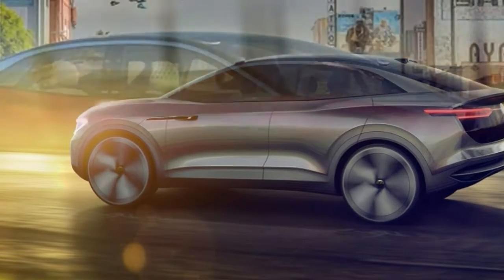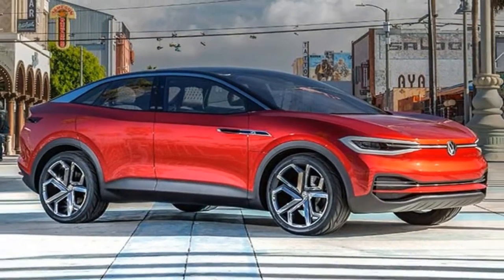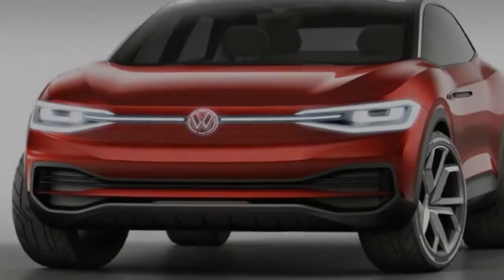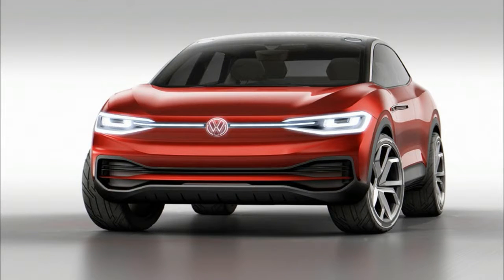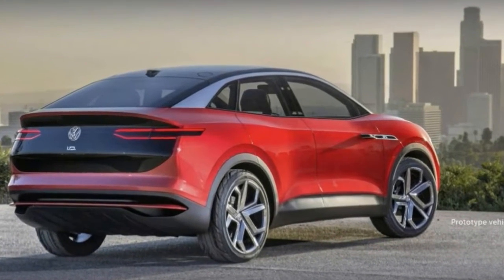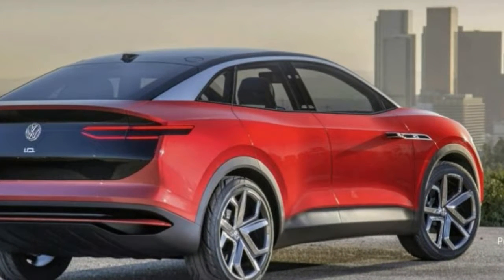Like its ID predecessors, the Cross uses Volkswagen's new EV-specific MEB platform. With a 109.2-inch wheelbase and an overall length of 182.1 inches, the ID.Cross is dimensionally similar to the 2018 Tiguan, which is only available with a longer wheelbase that Volkswagen will sell here soon.